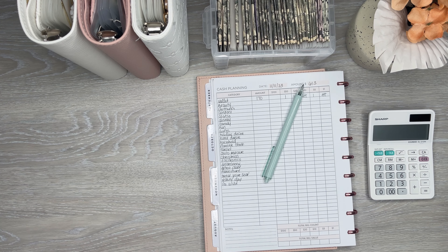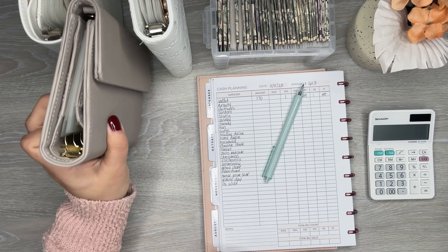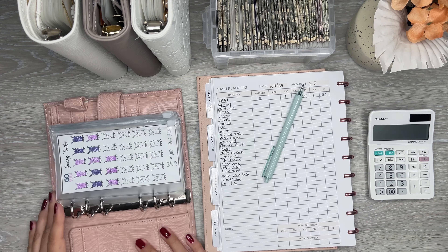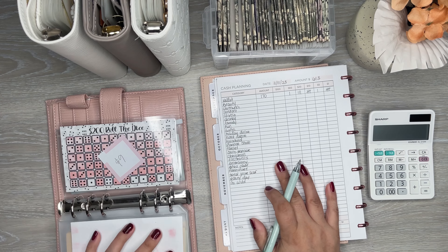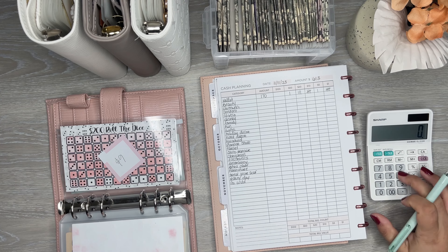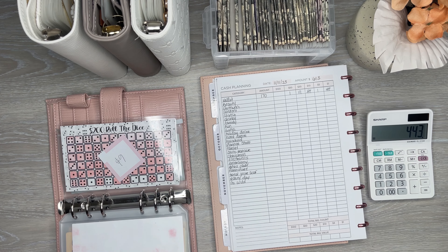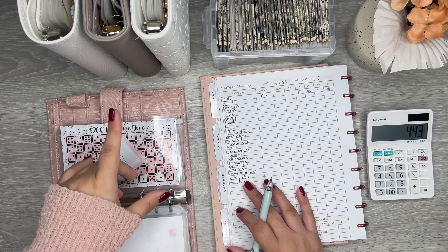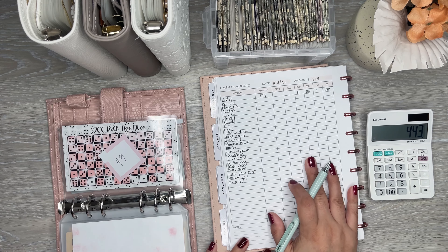I'm going to first start off in savings because I pre-planned for some already that I need to account for. Let me start calculating this. I'm left with $443 to go into all of my other envelopes. I'm going to try to put something in every single one — that's the goal this week.